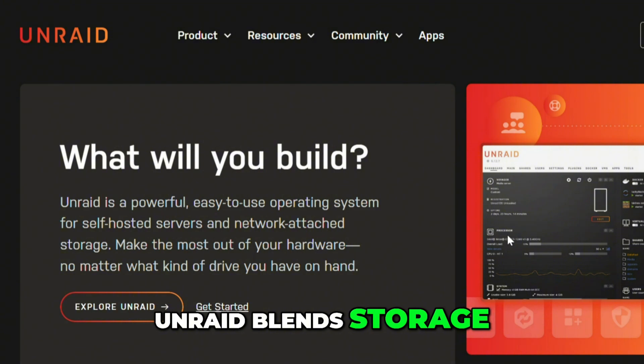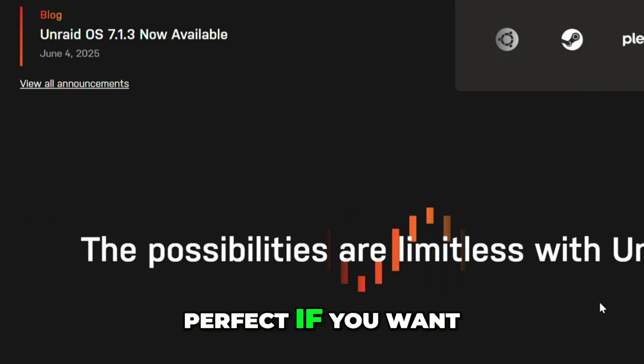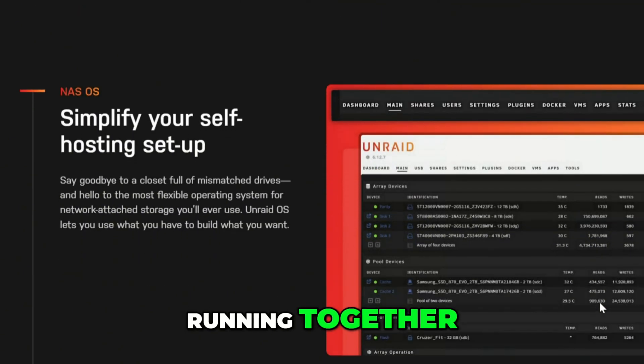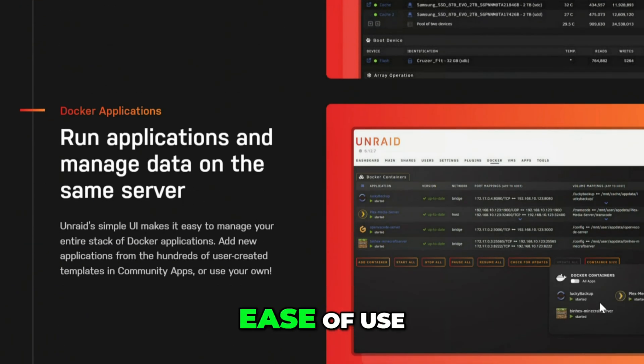UnRAID blends storage, virtualization, and Docker in one interface. It's incredibly flexible — perfect if you want a Plex server, gaming VM, or AI tools all running together. The downside: it's not free, but many find it worth the cost for the ease of use.